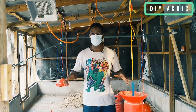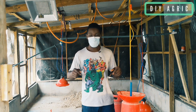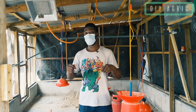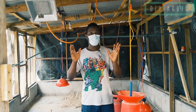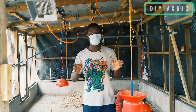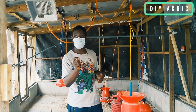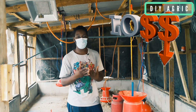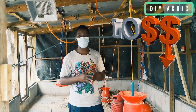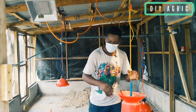I want you to stick with me and watch this video to the very end because you'll be getting so much from it. In poultry farming you don't take anything for granted — there are little mistakes that cost you a lot of money in the course of your business. So you want to ensure that you do everything right.